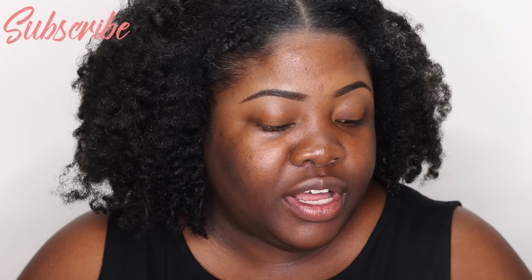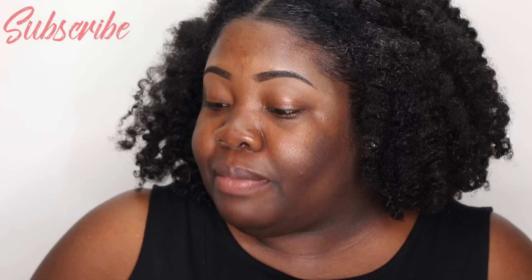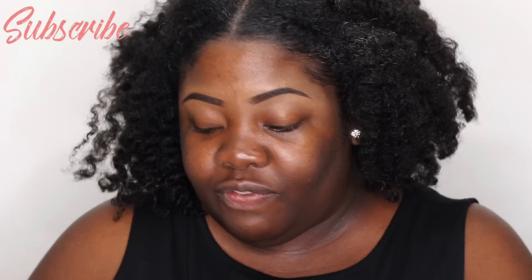Hey everybody and welcome back to the Mind Catchers channel. Today I am going to be first impressioning and reviewing the Can't Stop Won't Stop NYX Foundation. This was a collaboration between Alyssa Ashley and NYX Cosmetics, so it has 45 shades. They say it's full coverage and can be used by all skin types — sensitive, oily, dry. It's matte finish and 24-hour lasting, so we're going to see what it does for me.